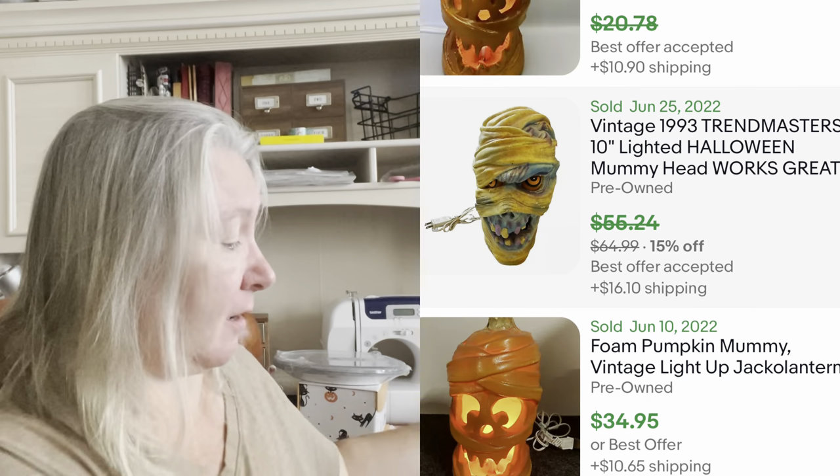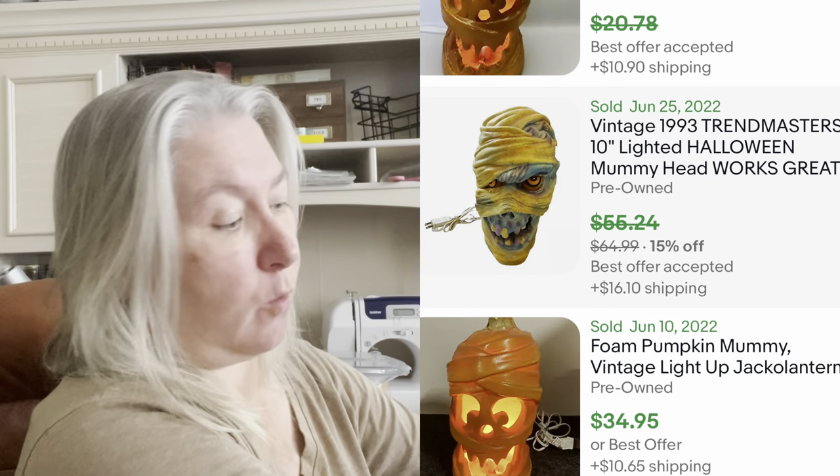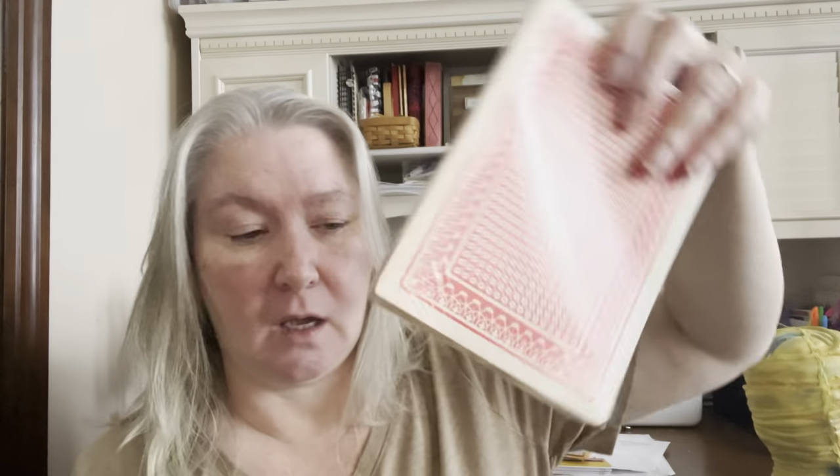First up we do have Bob — he is a 1993 Trendmasters film head, and he does work. I'll put the comp here next to me. Also I got a set of jumbo playing cards. I thought these would be like $10 to $15. The only reason I got them is because they are sealed and they do not have any bends or warping. Made in Hong Kong — probably the 80s. I paid $2.99. I paid $15.99 for Bob the zombie, or the mummy head.